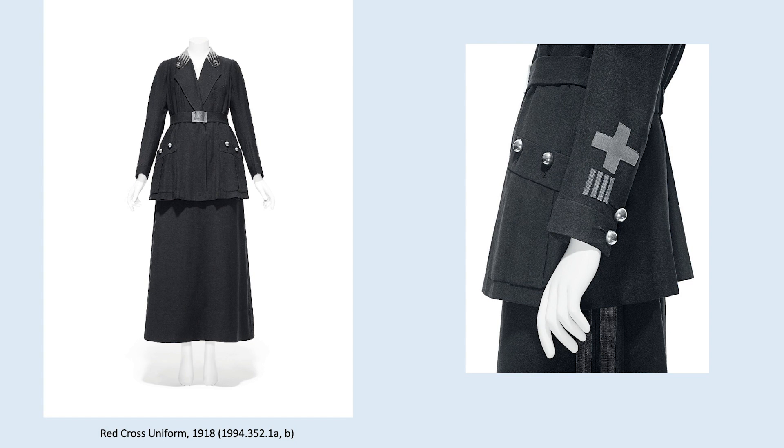The Costume Institute's exhibition, About Time: Fashion and Duration, which opens this October, will present a disrupted timeline of fashion history from 1870 to the present. We chose this Red Cross uniform from World War I to represent the fashions of the 1910s. Women who volunteered for the Red Cross either purchased their uniforms ready-made at department stores or had them custom-made, like this example from Bergdorf Goodman. Made two months before Armistice Day, November 11, 1918, its hip-length jacket belted at the waistline and ankle-length A-line skirt follow the general lines of the wartime silhouette. The silver dome buttons and belt buckle are fashionable interpretations of regulation military hardware, yet the Red Cross insignia at the lapel and the sleeve signify the wearer's rank and dedication to the war effort.